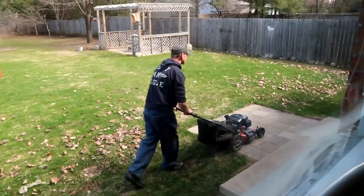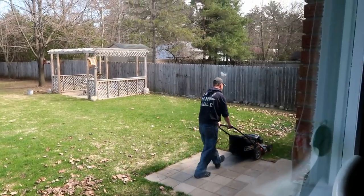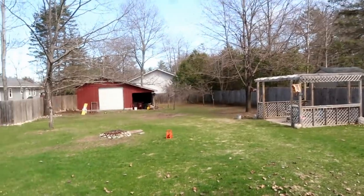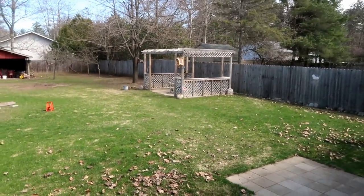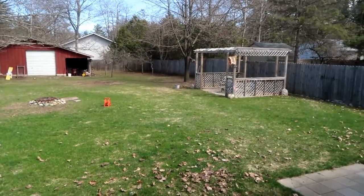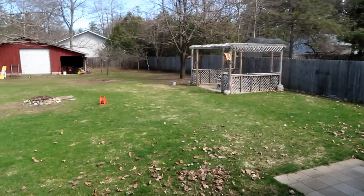It's officially that time of the year — Jamie's second most favorite thing to do next to vacuuming. I'm mowing the lawn! He's out there burning leaves and cleaning up all the mess. Time to work on the yard again.